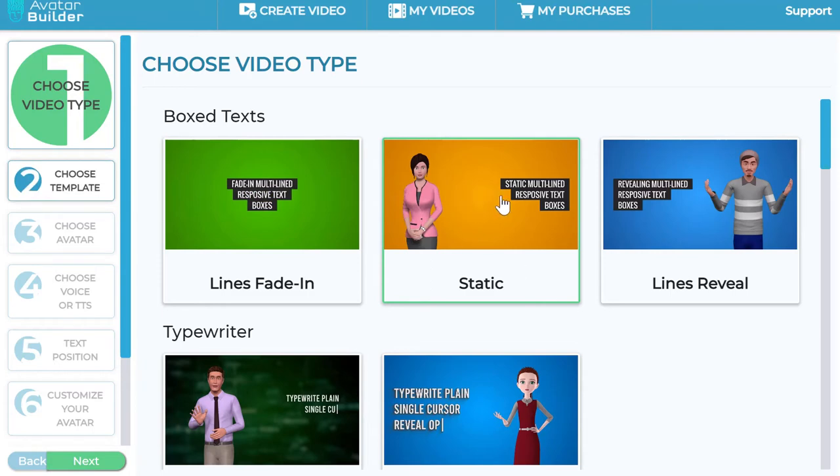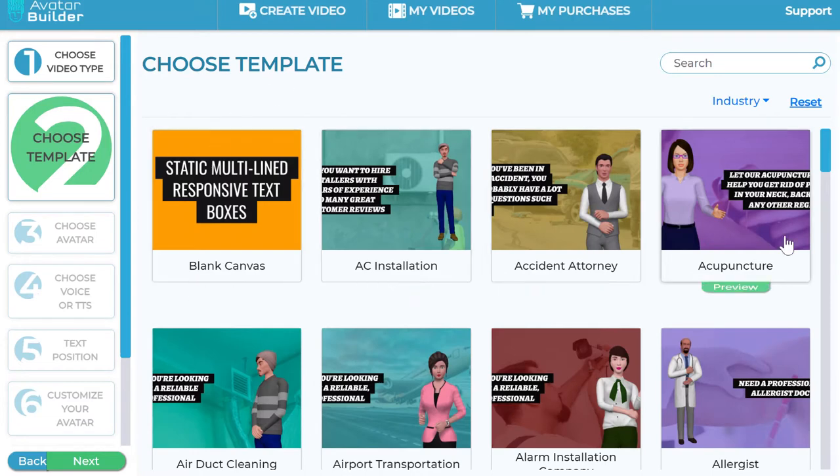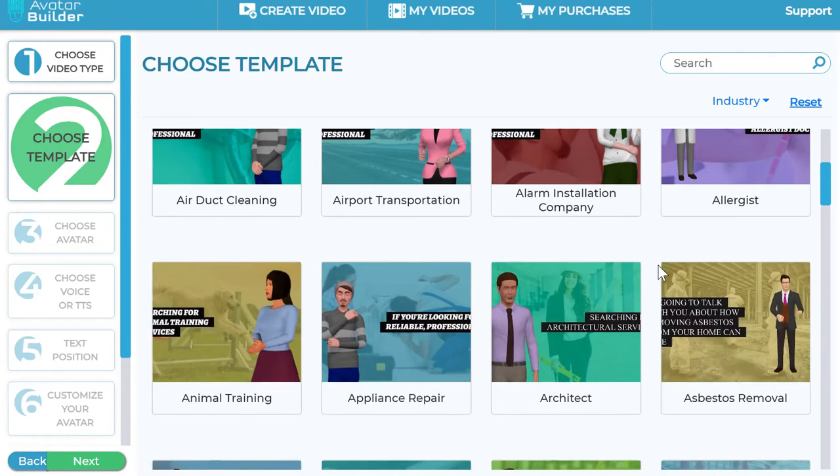Let's say I choose this option and click Next — I'm offered a blank canvas for a more custom approach, or I can choose one of our templates. Normally you might see 50 to a hundred templates, but here you have more than a thousand templates across these text effects — built in with professional voiceovers and professional scripts already written, all ready to go. So you can look like a professional in just a few clicks.